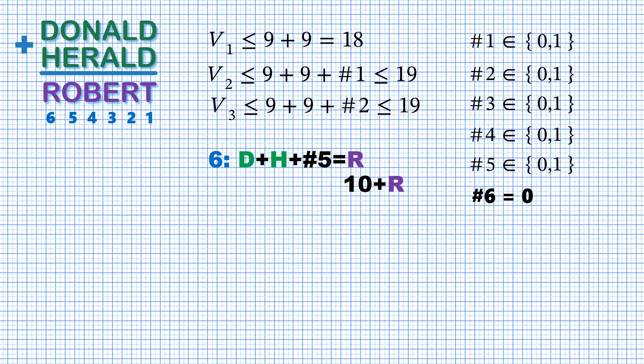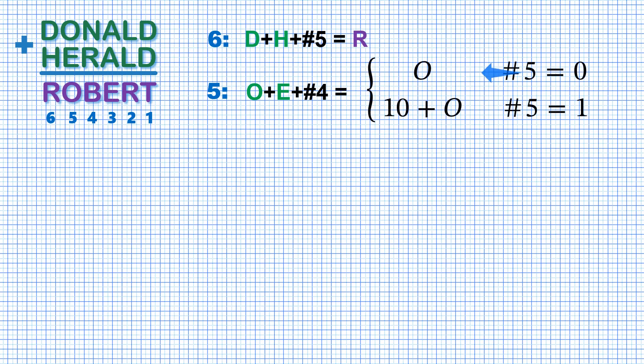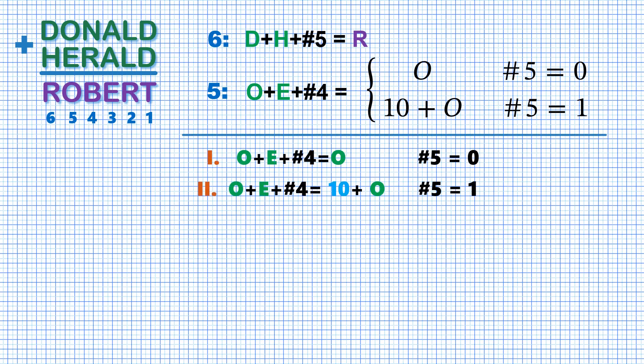While in case of a carry, we would have 10 plus R instead of R as the right-hand side. For column number 5, we have O plus E plus carry from column 4, but we don't know whether this column produces a carry. So we need to consider two cases: when there is no carry and the value is just O, or when there is a carry and the value is 10 plus O. These cases have to be considered separately.